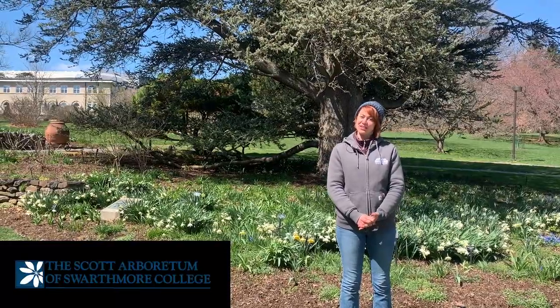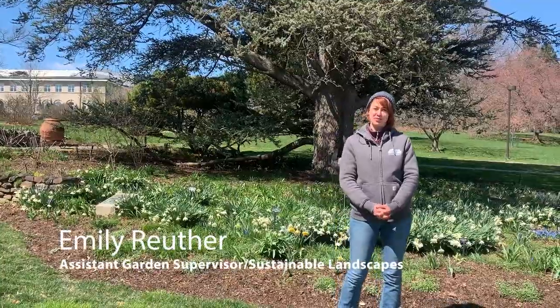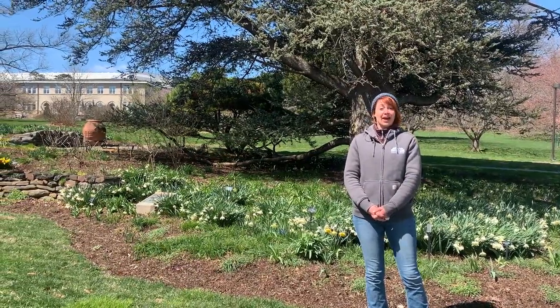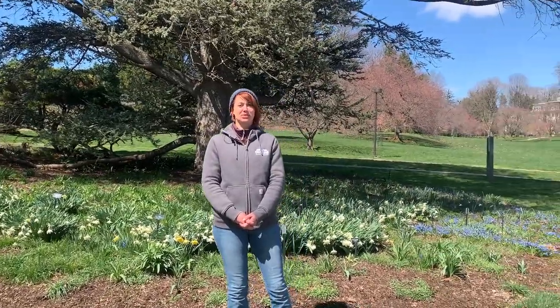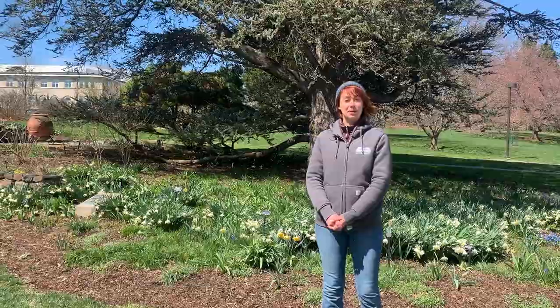Hello everyone. Welcome to one of our lunchtime tours. My name is Emily Ruther. I'm the Assistant Garden Supervisor here at the Scott Arboretum at Swarthmore College and I'm really excited to share with you some early spring blooms. Our magnolia collection was looking amazing but we had some really cold temperatures so those browned out, but we have many more to show you. I'm also going to focus on some of our spring ephemerals.